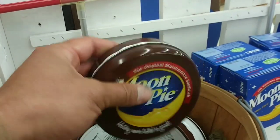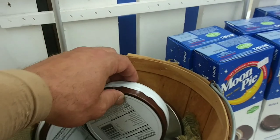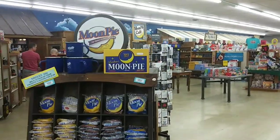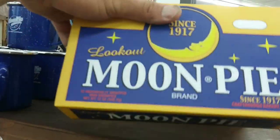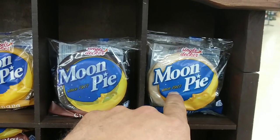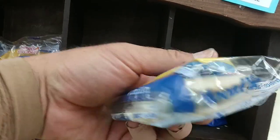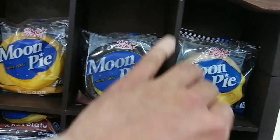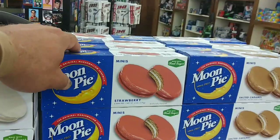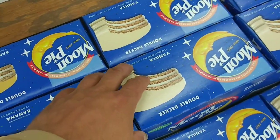The original marshmallow sandwich — Moon Pies have been being sold since 1917. There's a retro box here with different flavors. I think the chocolate was probably the original; now there's banana, vanilla, strawberry, and salted caramel. There are also Double Decker Moon Pies.